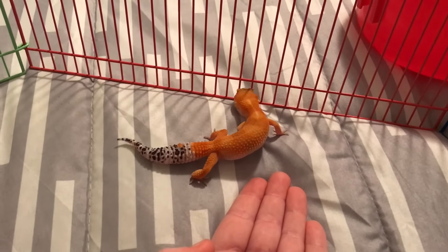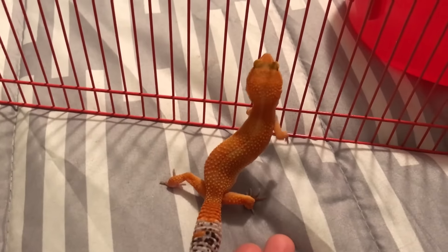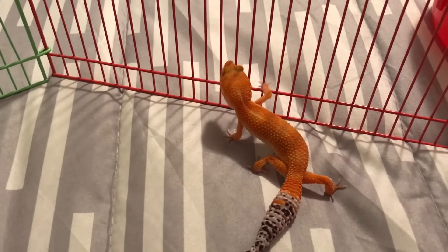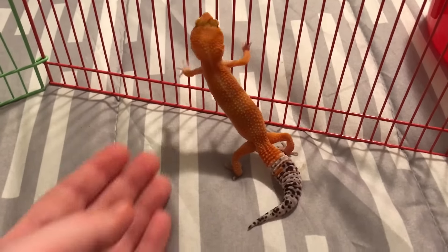I just wanted to do this short video to let you guys see her a little bit more. Her name is Piper. I have been getting a lot of questions in my live streams asking if I'm going to be doing gecko videos — I will definitely have a lot of leopard gecko videos featuring her coming up.